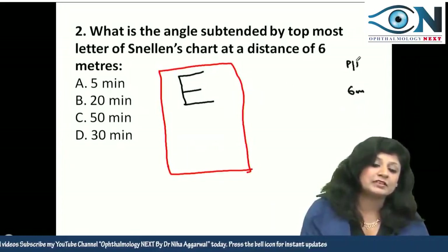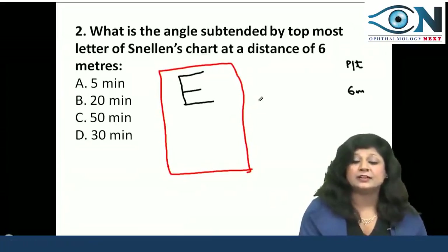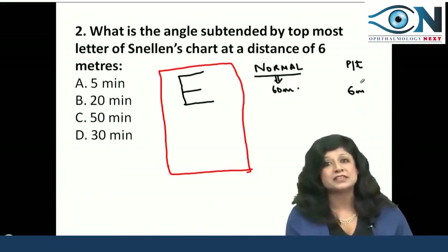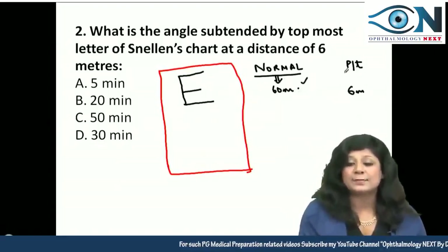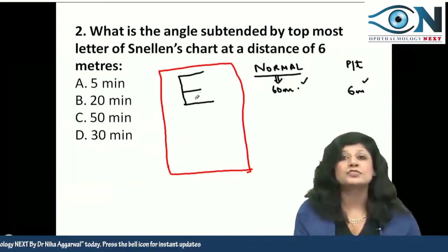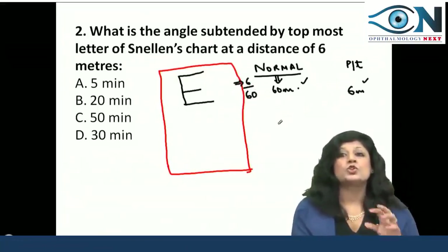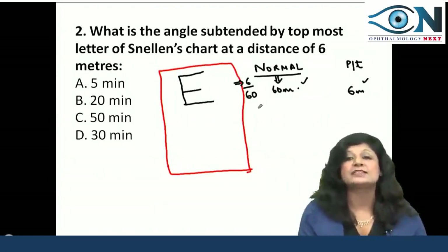At a distance of 6 meters, the patient is standing. This letter should be seen by a normal person. A normal person can read this letter from 60 meters, while the patient is reading it from 6 meters. That is why when we are able to read this letter from a distance of 6 meters, the visual acuity will be 6/60.